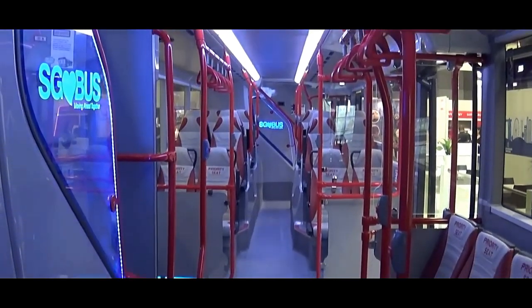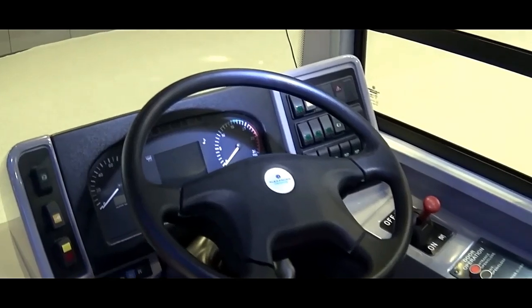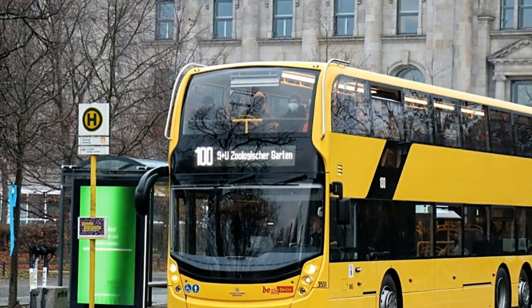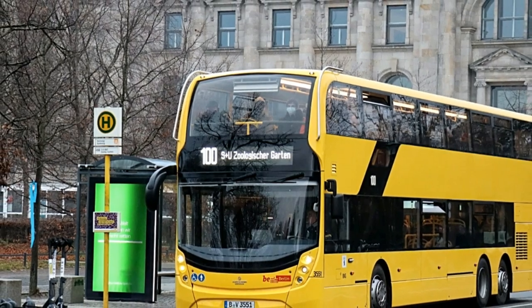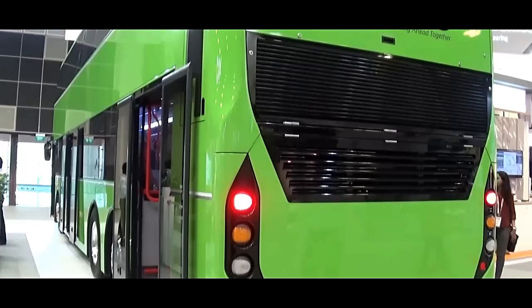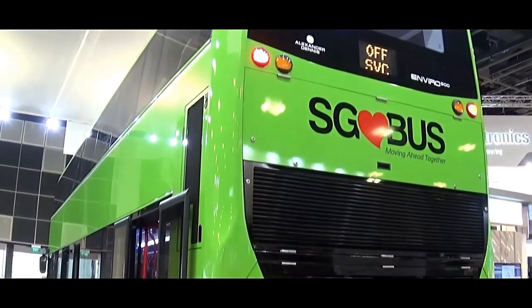Accessibility is another key aspect of the Enviro 500's design. The lower deck is typically low floor, allowing easy boarding and alighting, particularly for passengers with mobility issues, parents with strollers, and travelers with luggage. Many models are equipped with a ramp or lift at the entrance, ensuring compliance with accessibility standards.